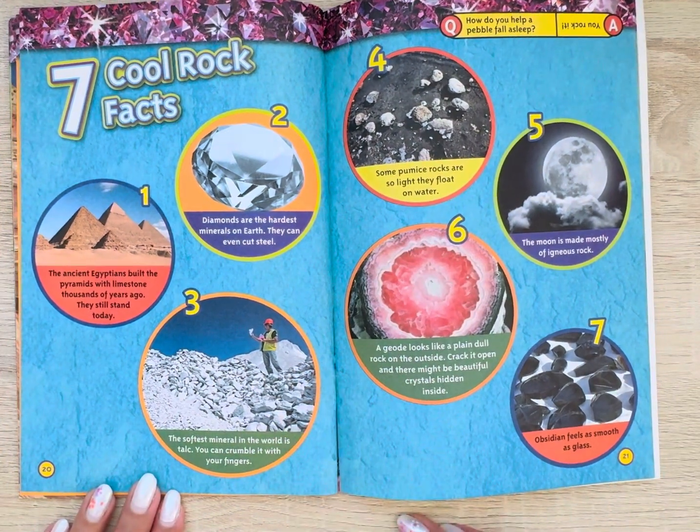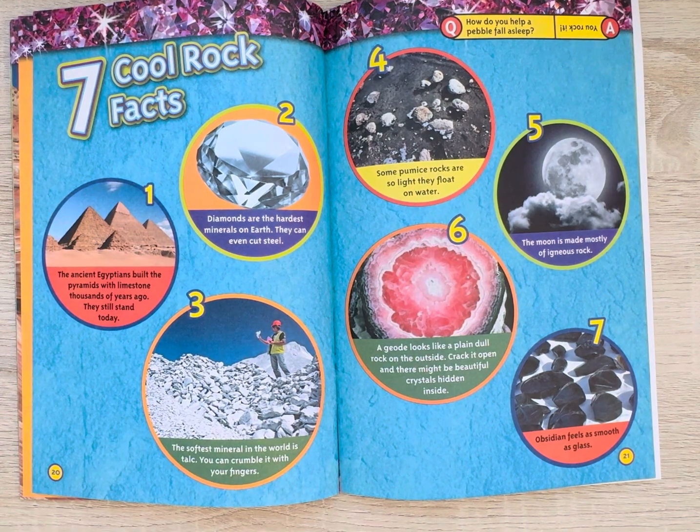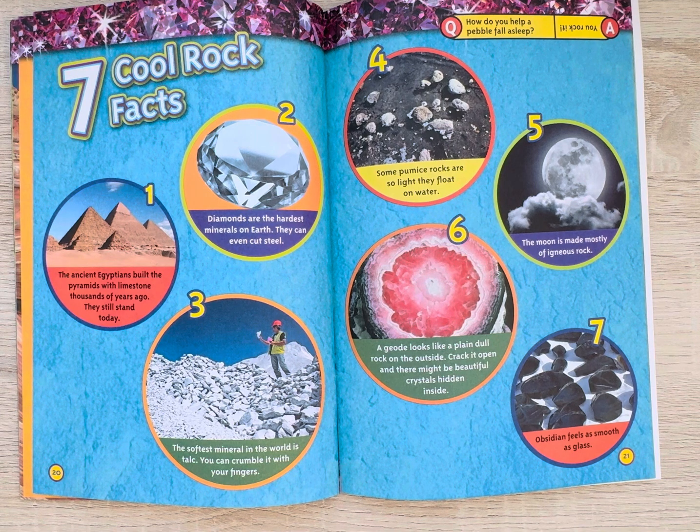Seven cool rock facts. Number one: the ancient Egyptians built the pyramids with limestone thousands of years ago, and they still stand today. Number two: diamonds are the hardest minerals on earth — they can even cut steel. Number three: the softest mineral in the world is talc; you can crumble it with your fingers. Number four: some pumice rocks are so light they float on water. Number five: the moon is made mostly of igneous rock. Number six: a geode looks like a plain, dull rock on the outside — crack it open and there might be beautiful crystals hidden inside. Number seven: obsidian feels as smooth as glass.